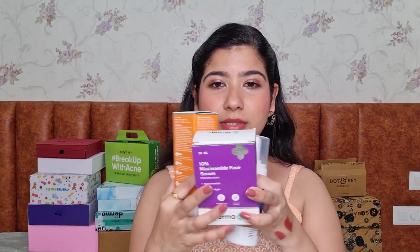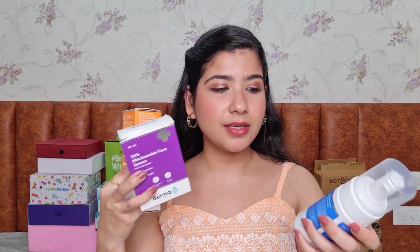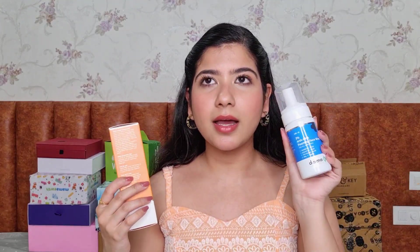Back to some skincare collabs — I was part of The Dharma Co's niacinamide campaign. This is their 10% Niacinamide face serum, and their 3% AHA-BHA foaming face wash along with a niacinamide foaming face wash. These foaming face washes feel amazing on the face — this is the one I'm currently using. I use it in the morning; it's not harsh on the skin at all, and the 3% AHA-BHA is something you can use every day.